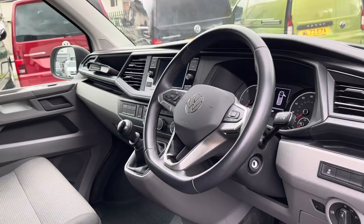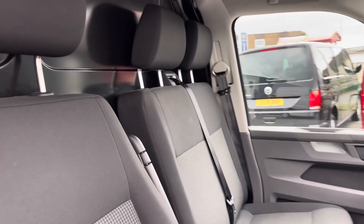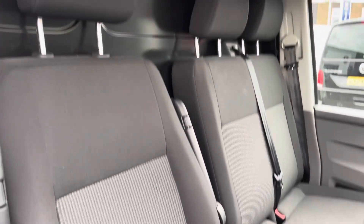The overall good condition of this vehicle continues on into the cab area, where the two-seat passenger bench and the single driver's seat are both in good condition and are finished in that matching black and grey cloth upholstery.